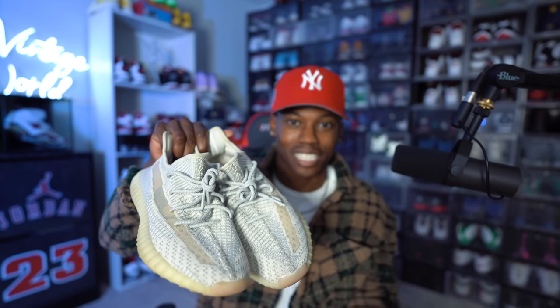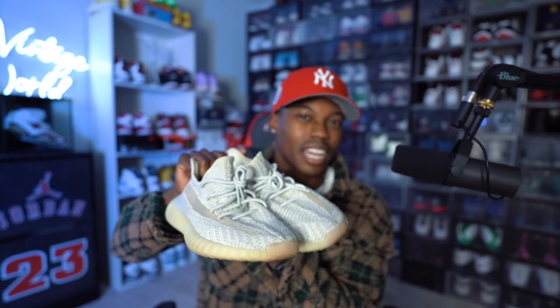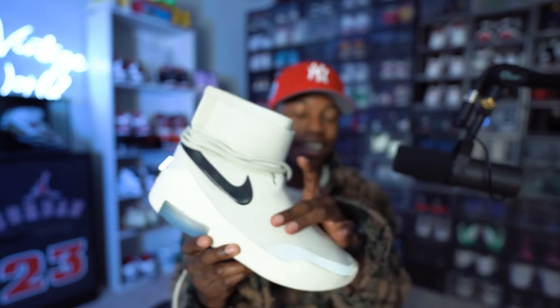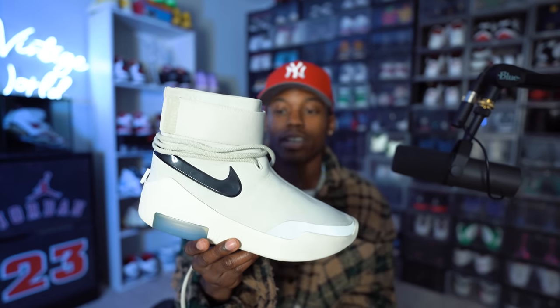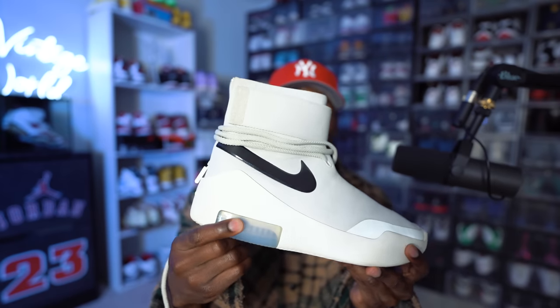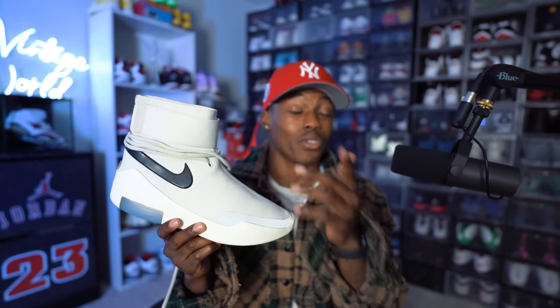Next we have a pair of Yeezys — the Landmark joints. This was the time where you could actually hit at a Foot Locker or Champs Sports back when I was living in San Antonio, and I got these for retail. The hype for Yeezys back in 2017 was pretty high. Next we have the Fear of God joints with the nice zipper on the back and that swoosh — I loved the large swoosh and that translucent air unit.